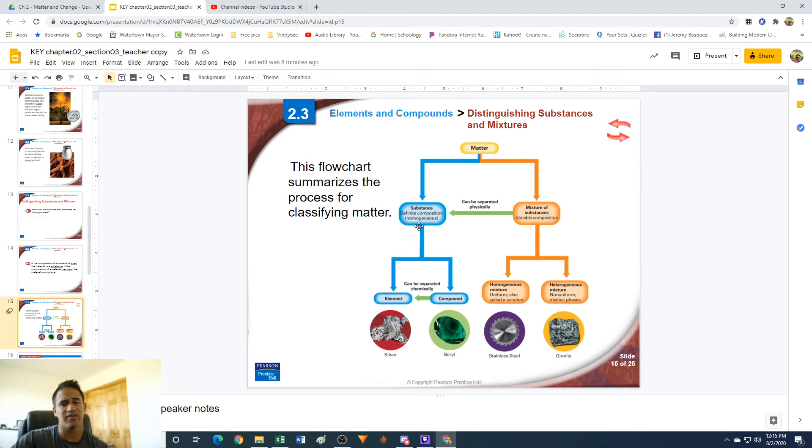Substances have a definite composition. The difference between types of substances is that some, like compounds, can be broken down chemically into simpler things. Think of an emerald — it looks like one material, and it is, but you can break that compound down into its elements by chemical methods. Silver, on the other hand, is an element. You can't break it down into simpler materials. The only thing you can do is get down to one single atom of silver — and you can't get it any smaller without a particle accelerator, at which point it's no longer an element.